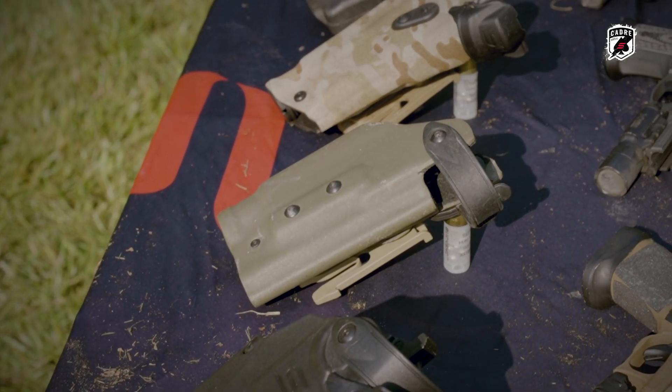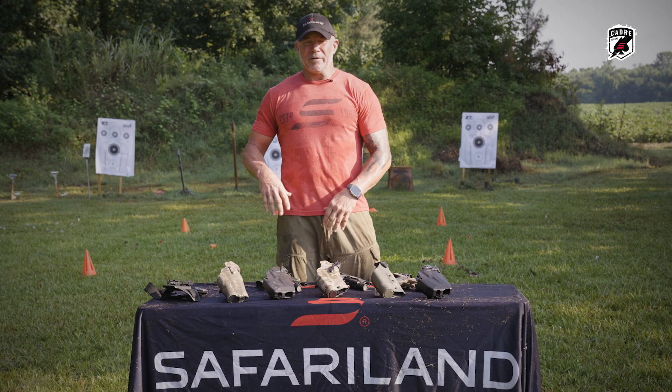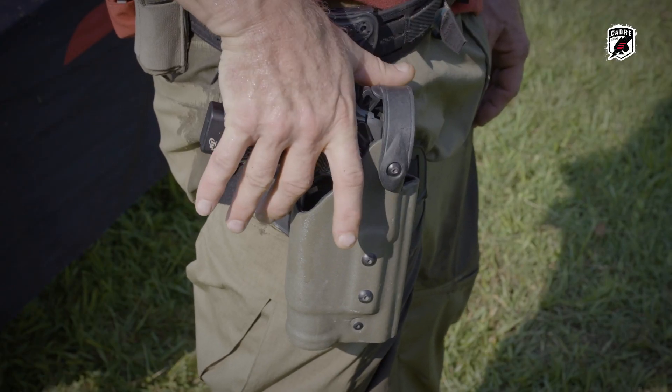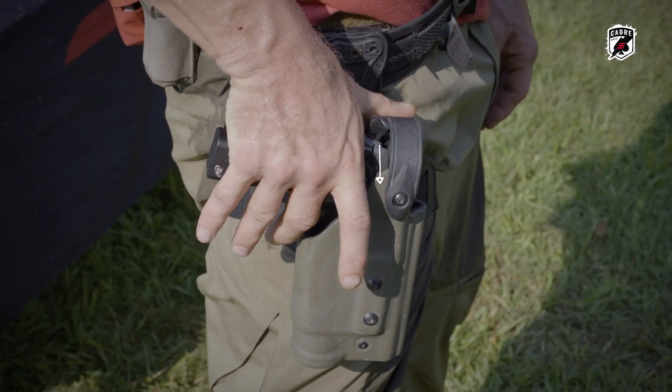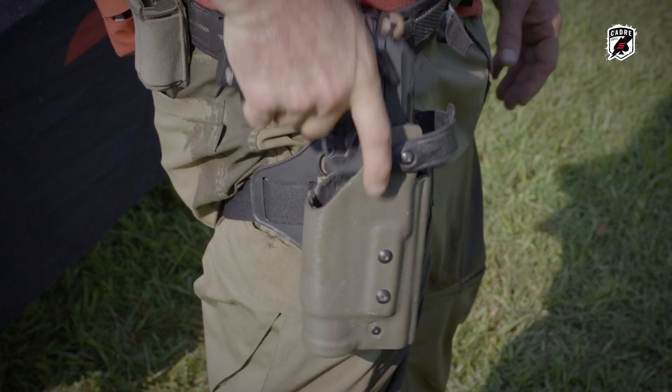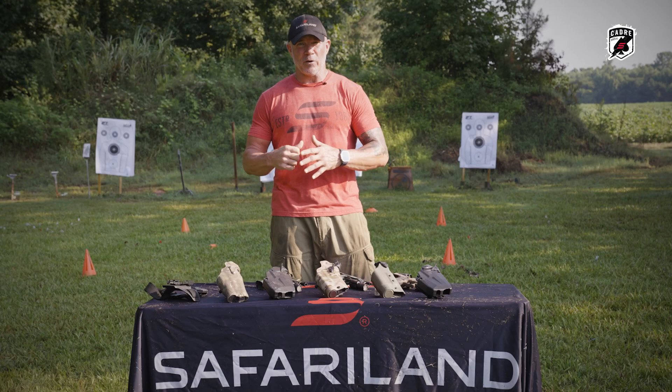This level two holster right here has an SLS hood. Why is it level two? Because there's two hand movements. I push down — just because I push down doesn't mean I can remove that pistol. Roll the hood forward — that's movement two. That's why it's level two, and then go through my draw stroke.